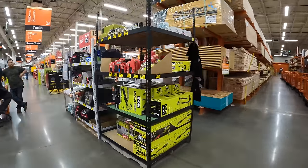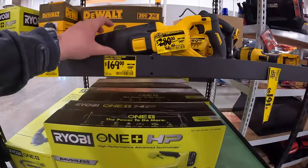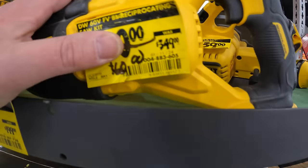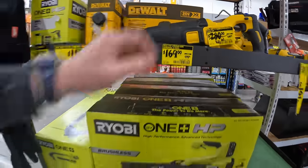Looks like they have a huge clearance sale rack over here. Let's check this out. $280, was $349, for the DeWalt 60-volt reciprocating saw. These look like they're display pieces.